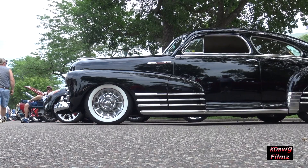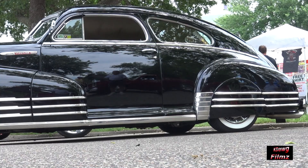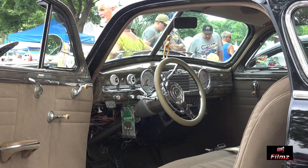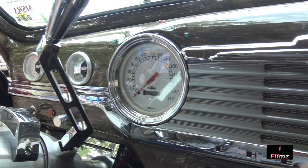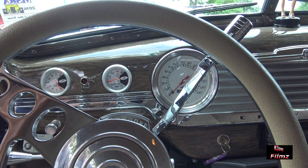The car has been sub-framed with a Camaro or Nova front frame stub. It has an S10 rear end with Chassis Engineering springs in the back, and gets 23 miles to the gallon.